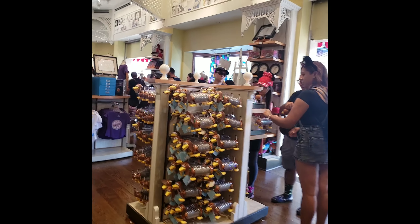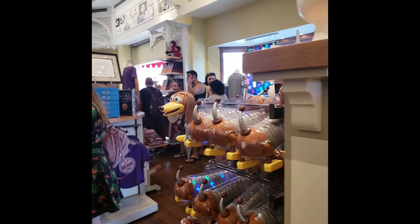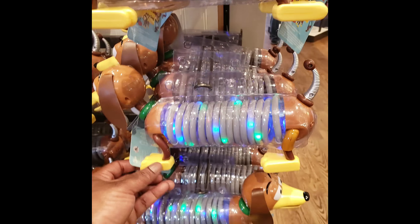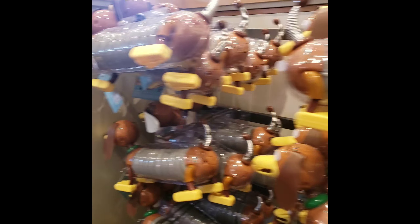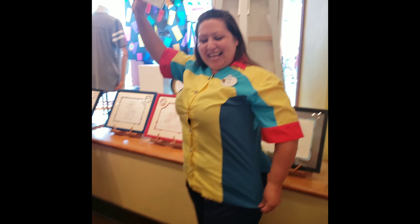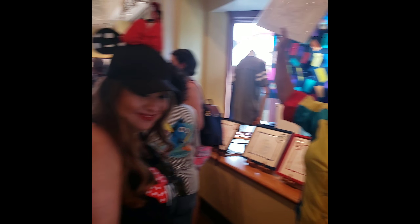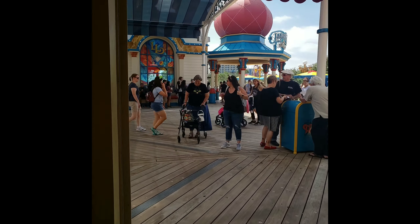You can get yourself a slinky dog, and I think it lights up. Yeah, look — it lights up! That's so cool. I'm gonna have to get one of these. Look at their new cast member uniforms, they're so nice. Oh my gosh, your buttons are the Luxo Ball — you're giving me all kinds of life right now. It's so crowded. Let's go.